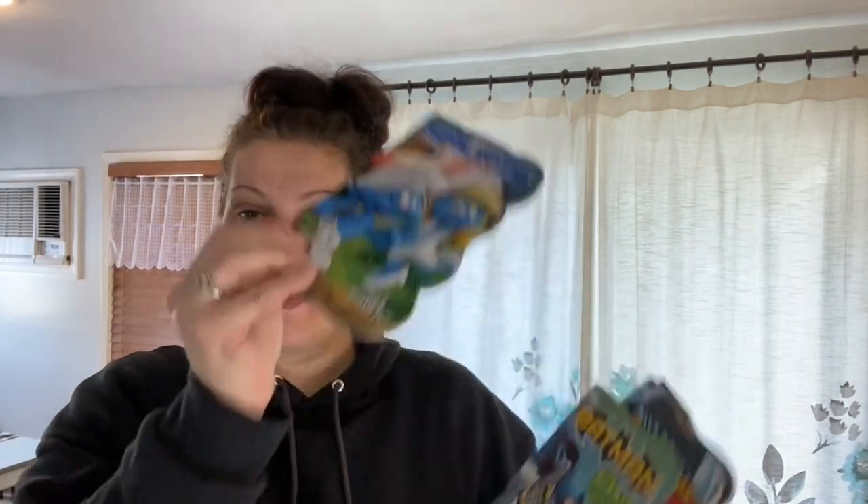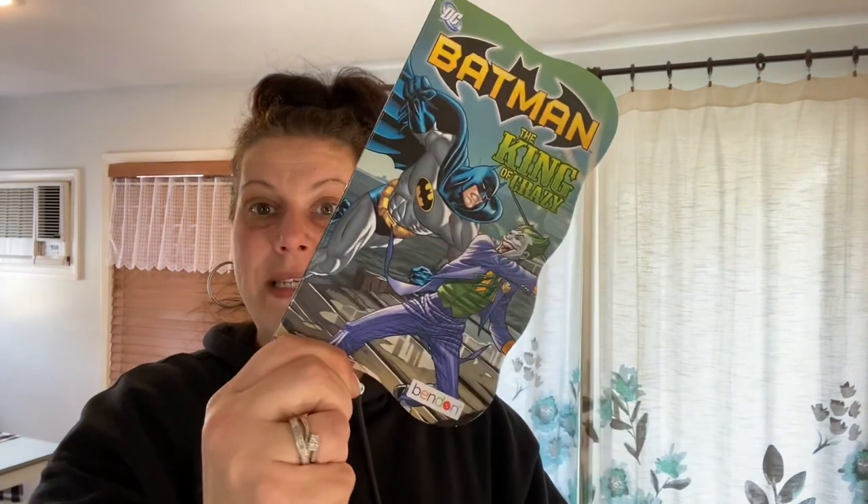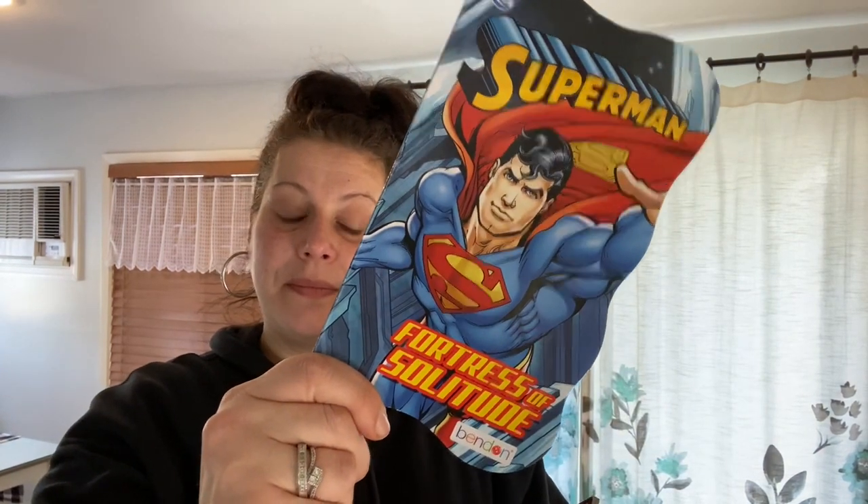Moving on to books, movies, and entertainment. I picked up some of the bendy books — straight on one side, wavy on the other. The first was Smurfs: The Lost Village. Then Batman: The King of Crazy, Superman: Fortress of Solitude, and Superman: Hero of Metropolis.